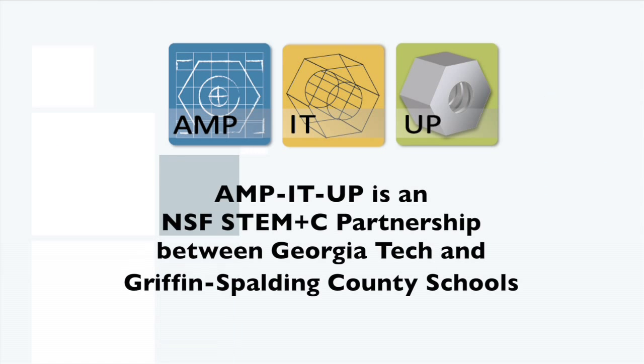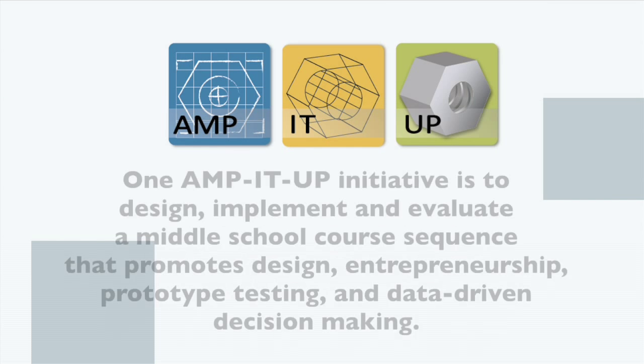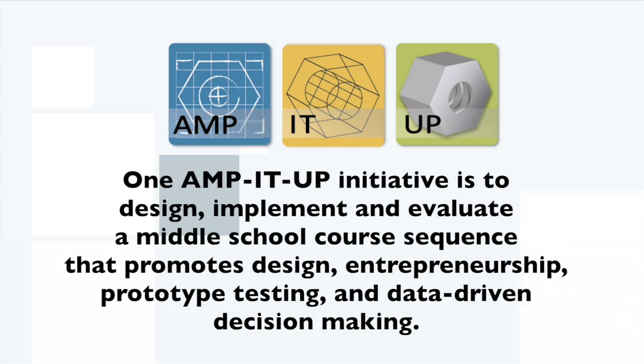Amp It Up is an NSF STEM-C partnership between Georgia Tech and Griffin Spaulding County Schools. Amp It Up stands for Advanced Manufacturing and Prototyping Integrated to Unlock Potential. One Amp It Up initiative is to design, implement, and evaluate a middle school course sequence that promotes design, entrepreneurship, prototype testing, and data-driven decision-making.